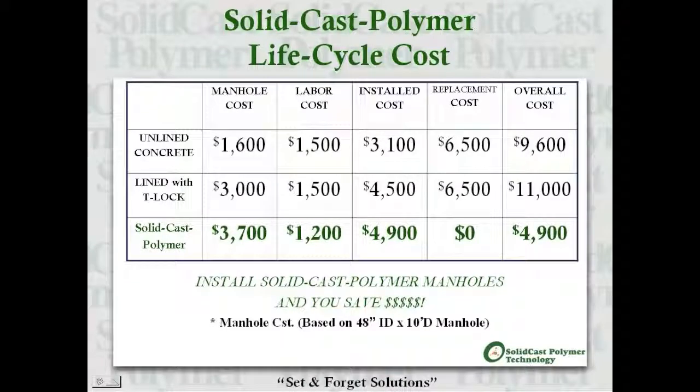This slide compares manhole life cycle costs, depicting costs between an unlined concrete manhole, a PVC-lined concrete manhole, and a solid cast polymer manhole. As you can see, the long-term and overall life cycle costs of a solid cast polymer manhole are significantly less expensive.